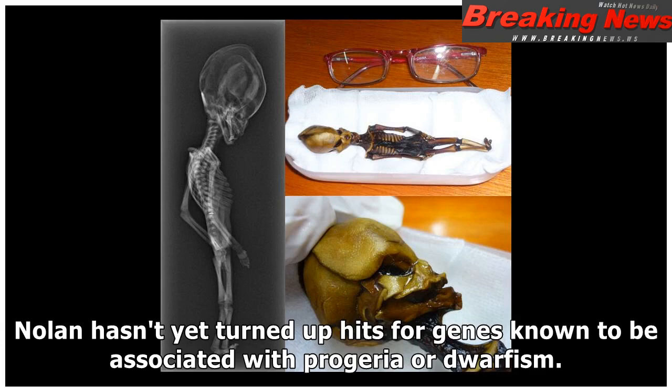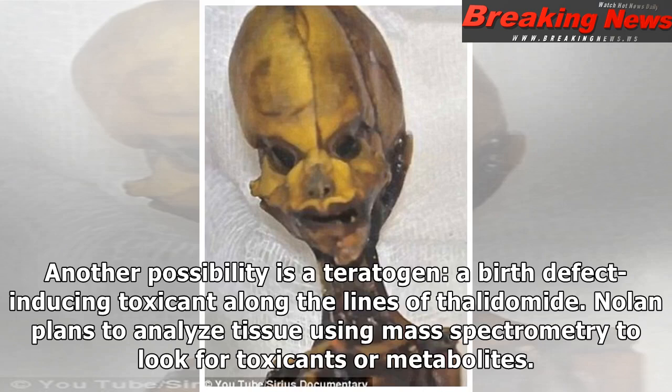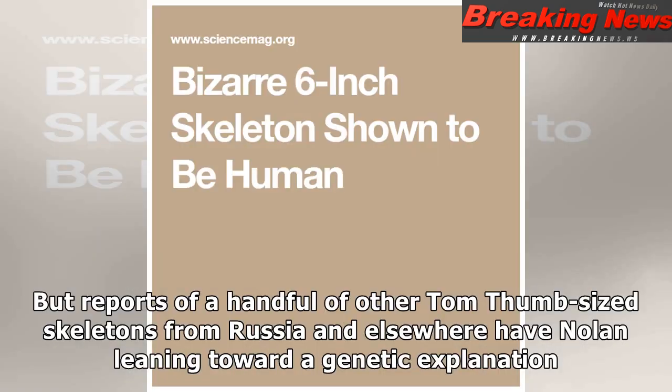Nolan hasn't yet turned up genes known to be associated with progeria or dwarfism. He's stepping up the search for mutations through additional sequencing and casting a wider net. Another possibility is a teratogen — a birth defect-inducing toxicant along the lines of thalidomide. Nolan plans to analyze tissue using mass spectrometry to look for toxicants or metabolites, but reports of a handful of other similar skeletons from Russia and elsewhere have Nolan leaning toward a genetic explanation.